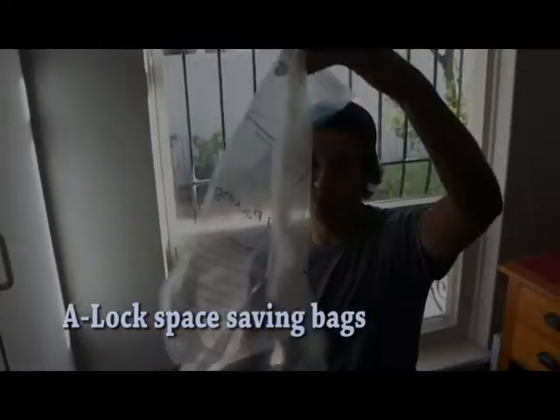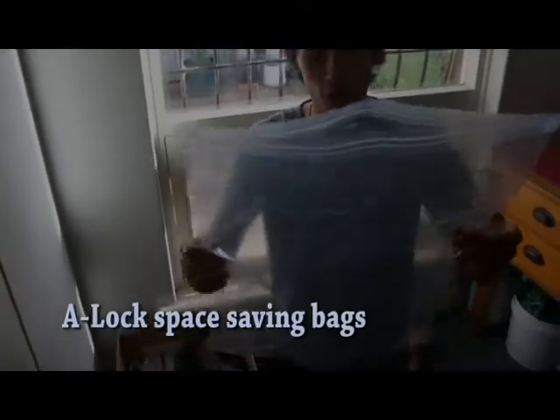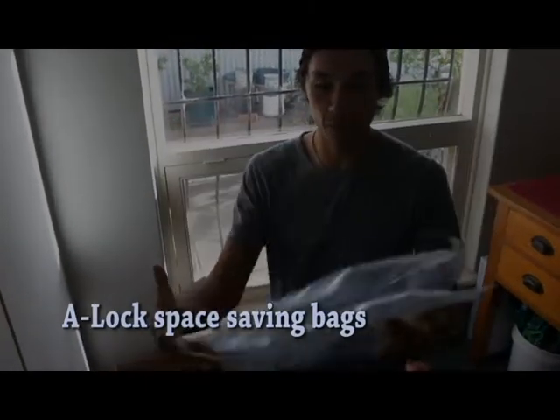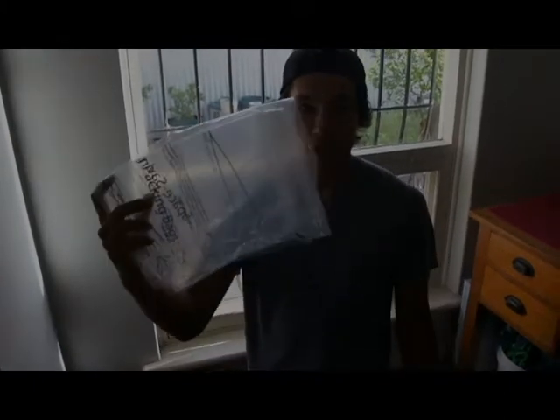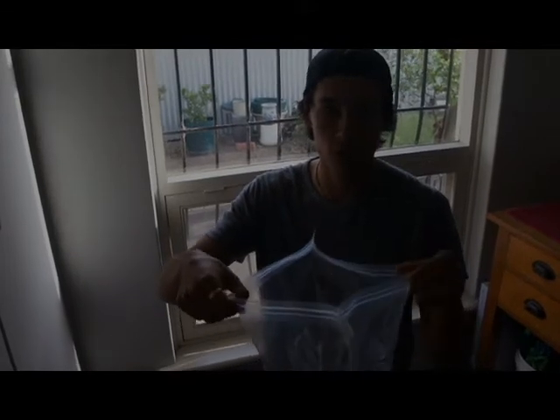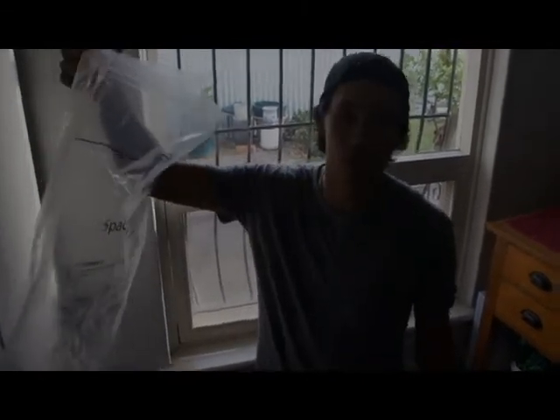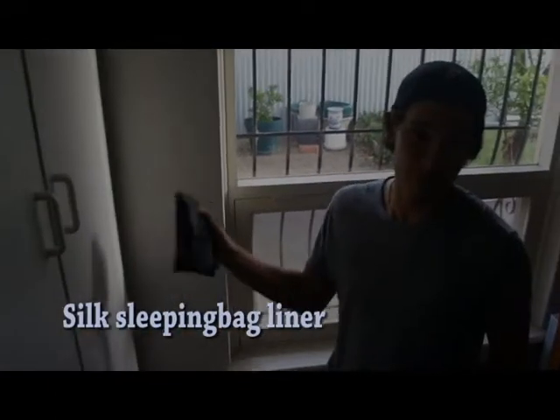Raincoat. Space-saving bags — look for the A-Lock Sack brand. It compresses all your clothes into a beautiful tiny bundle. And when you do your washing, pour your clothes out, fill it up with water, a couple drops of detergent, give it a good shake — turns it into a washing machine. Microfiber towel and silk sleeping bag liner.